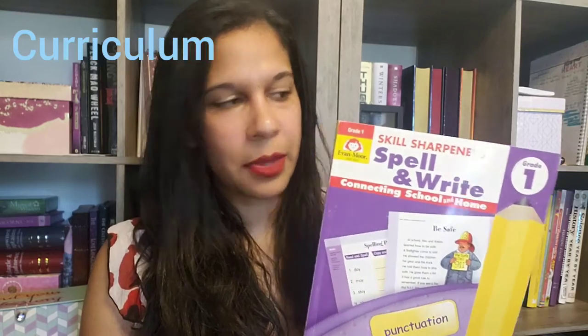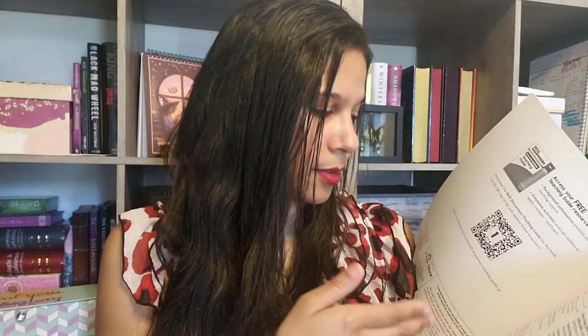Starting off, the plan for this year for grammar is to use Evan Moore's Skill Sharpener's Spell and Write Grade 1. I've already shown this book in past videos and featured it in a Take Look video if you want to see the inside of it. I love this book because it has a little bit of light grammar and punctuation skills, such as introducing nouns and verbs, a few contractions, sentence writing skills, capitalization, and punctuation. I just wanted a light introduction of grammar until she is reading and writing more fluently.